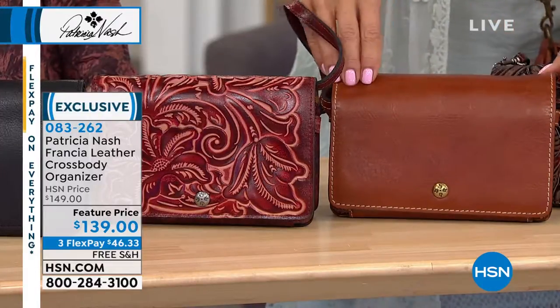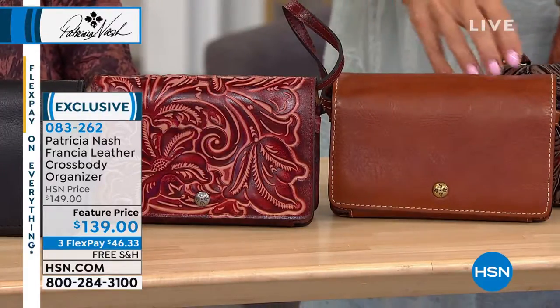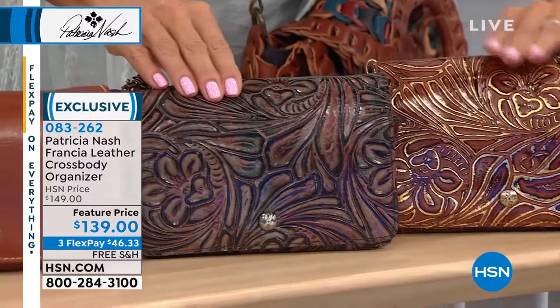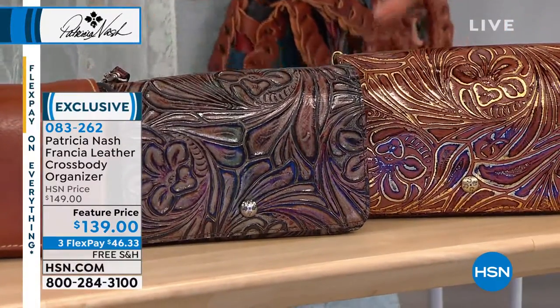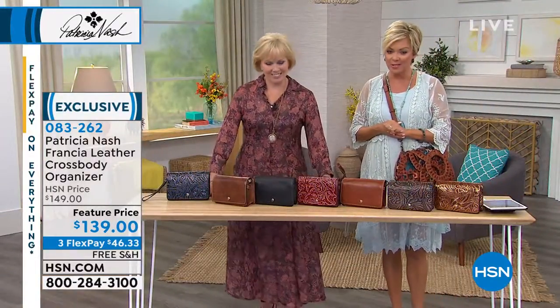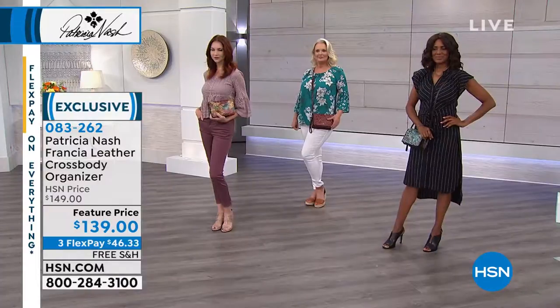Here's the tan tooled — that's a tan veg tan. And then look at these two: the multi-tooled, right here, and the tan metallic. $139 featured price, $15 off. There's a third flex, so it's about $46 or so, free shipping.